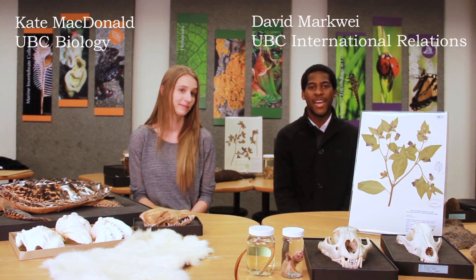Hi everyone, and welcome to the fifth episode of Beauty Weekly. This is the show where Kate and I will be bringing you closer to the specimens here at the museum, the research going on here, and anything else that we think is cool.